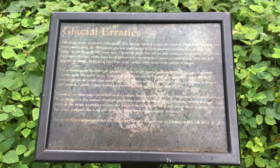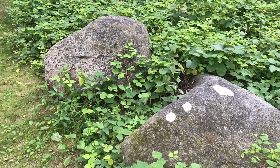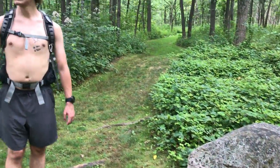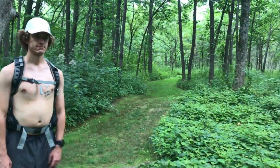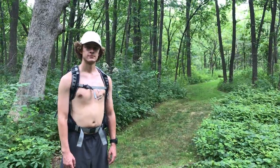Can't really read this very well, but what it's saying is that these boulders or stones and any like them are up to 24,000 years old and come from either Canada or Lake Superior.